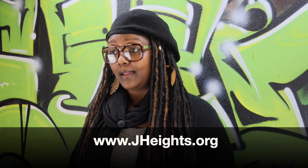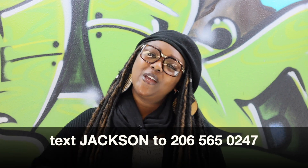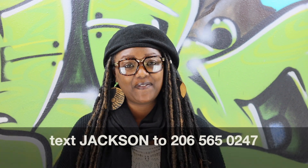For more information, income requirements, or to apply online, go to www.jheights.org. If you have any questions, you can also text us by sending the word Jackson to 206-565-0247.